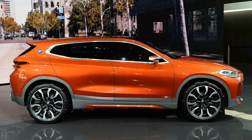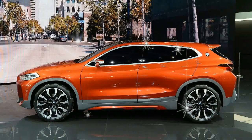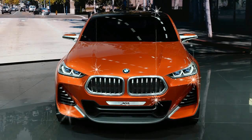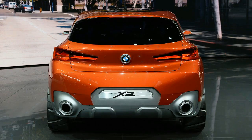If the concept X2 is any indication — and we definitely think it is — that formula is about to change. Instead of simply taking an X1 and sticking a fastback hatch on it, BMW has reimagined its crossover coupe approach and in the process broken many of its design tenets. So this is doubly surprising, and it actually looks pretty good for a sporty little crossover.